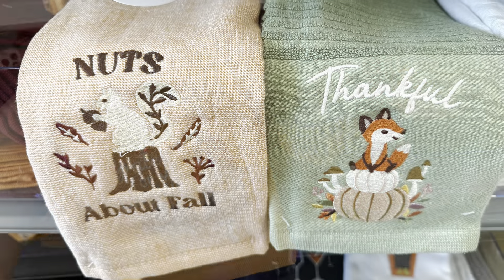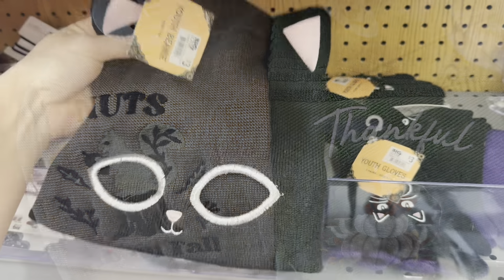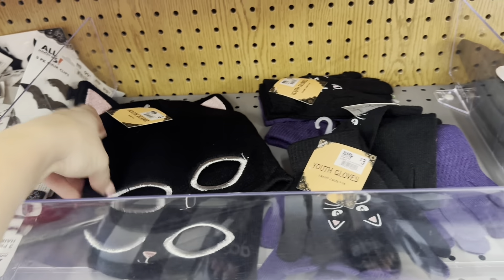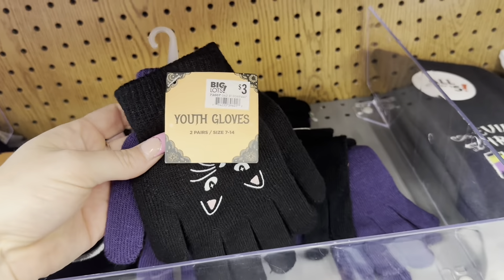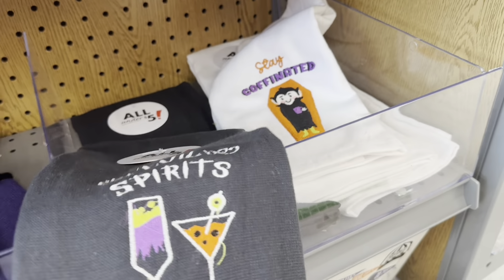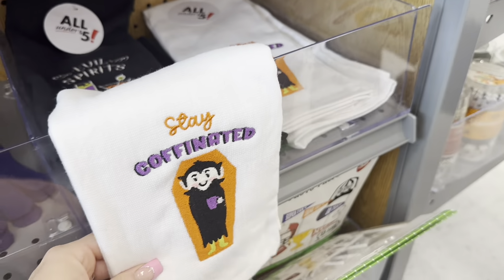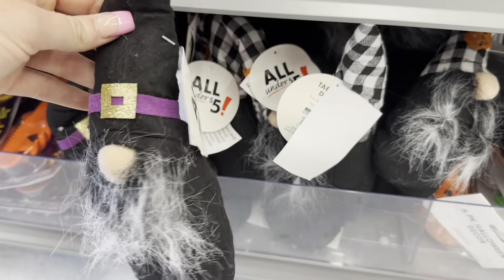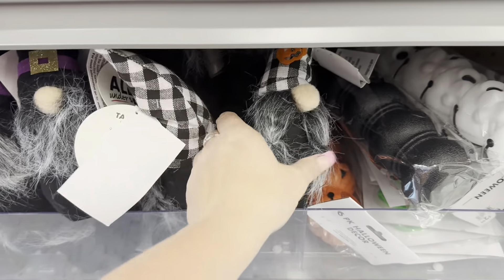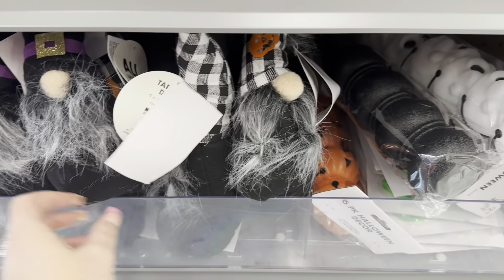Those fox and gnome towels were definitely my favorites for fall. They also have a black cat beanie for $3 with actual eye cutouts, youth gloves — two pairs for $3, Halloween kitchen towels that say 'evil spirits' and 'stay coffinated,' and some tiny gnomes that are cute if you're still into the gnome thing.